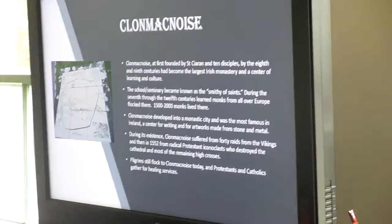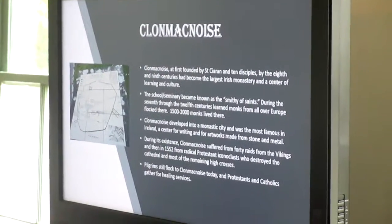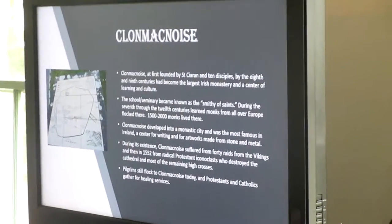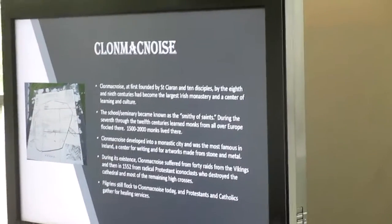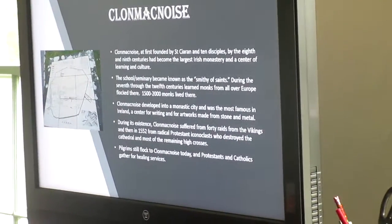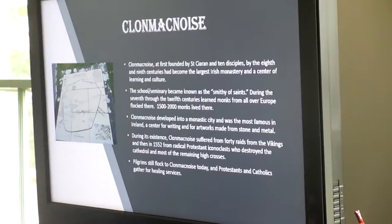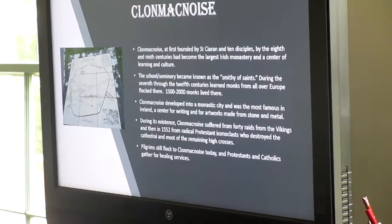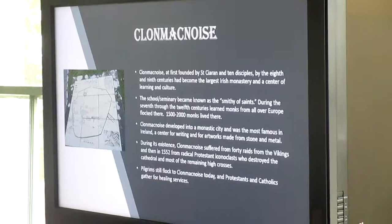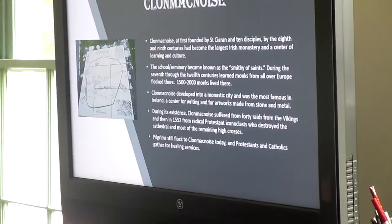They still have two high crosses there that are now in the museum. They brought them inside and put replicas that look just like them outside. People still come to Clonmacnoise today — there is a modern-day chapel there, and Pope John Paul visited. Protestants and Catholics come together there for reconciliation services. St. Ciaran's thought that Christians would always gather here is still very true. It's still an active cemetery, and the nuns' place outside the gates is quite beautiful as well.